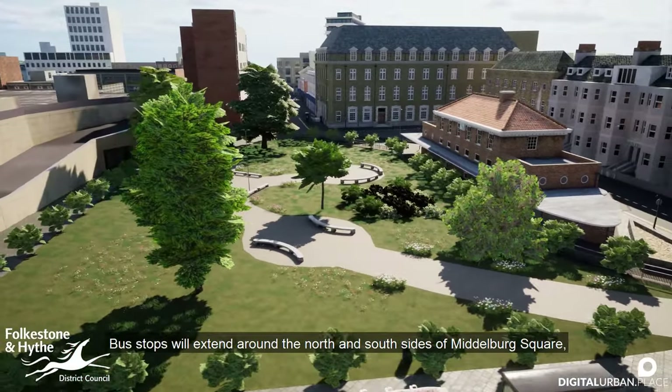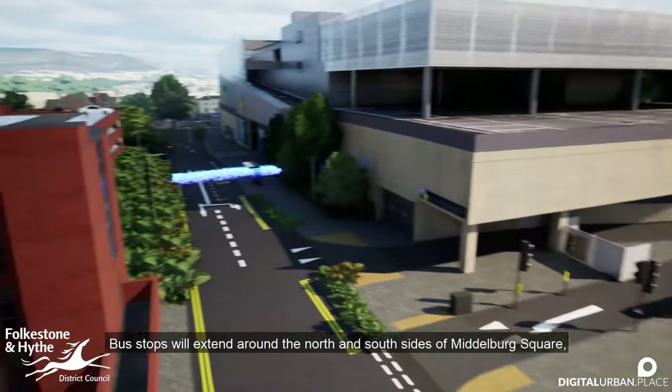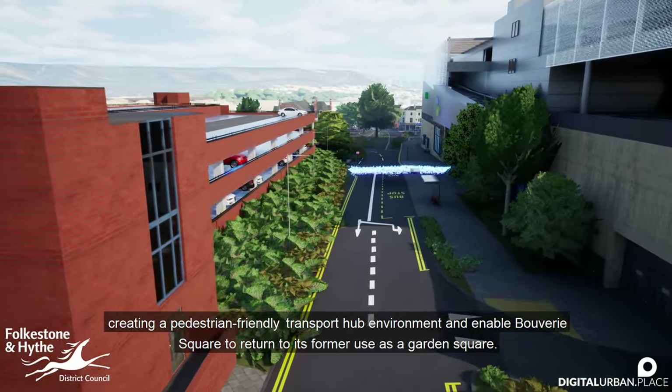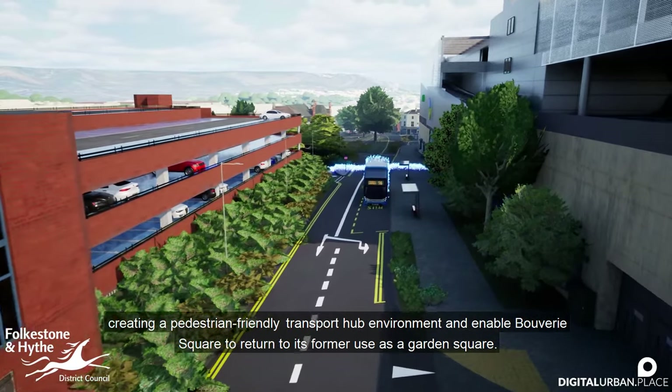Bus stops would extend around the north and south sides of Middleburg Square, creating a pedestrian-friendly transport hub environment and enabling Bouverie Square to return to its former use as a garden square.